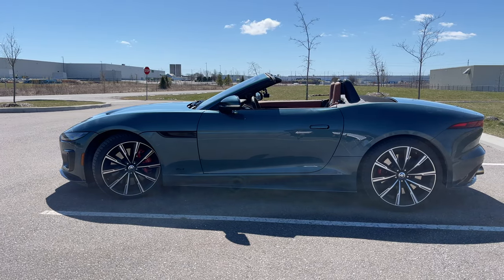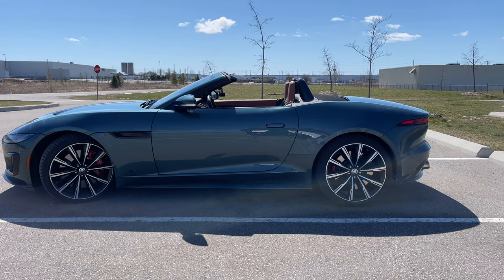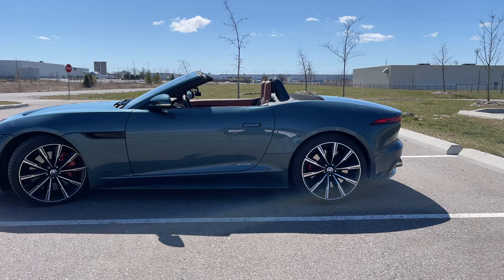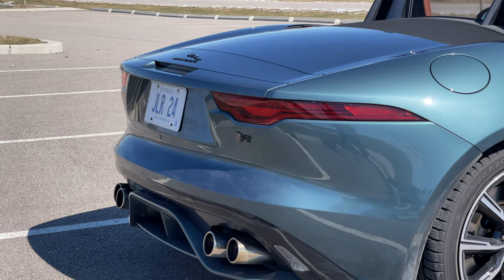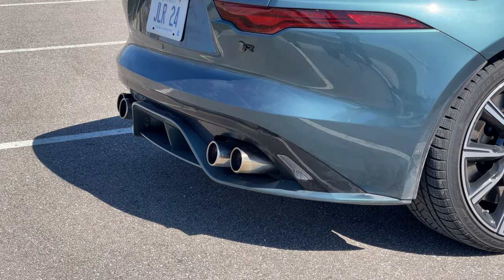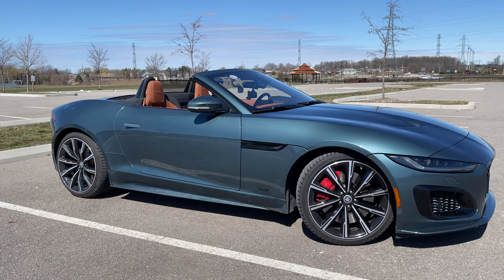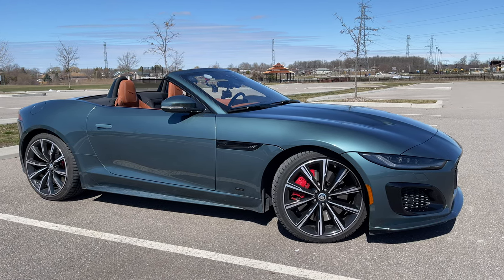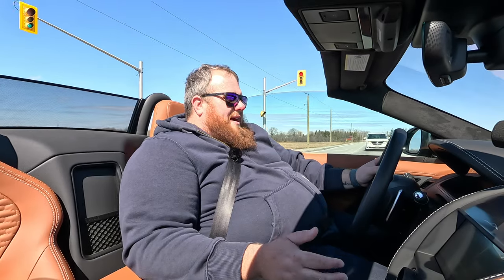If you're looking for that, or Aston Martins, Ferraris, Lamborghinis — supercar level stuff — and your budget is around $140K Canadian, then this is a great option. I've had so much fun with it. James May says fast cars aren't always the most fun, and slow cars with some performance can be fun too. Now this is a fast car, but you don't have to drive it fast to enjoy it.